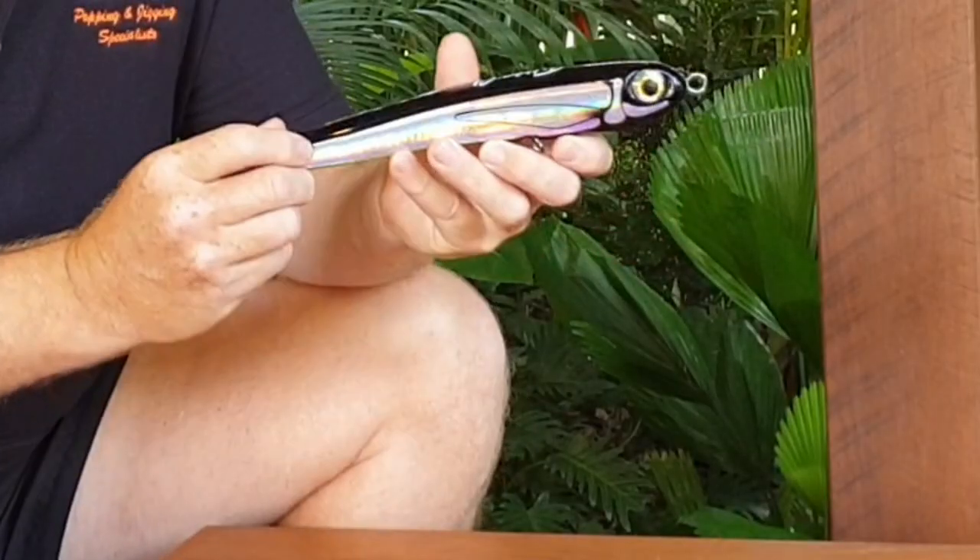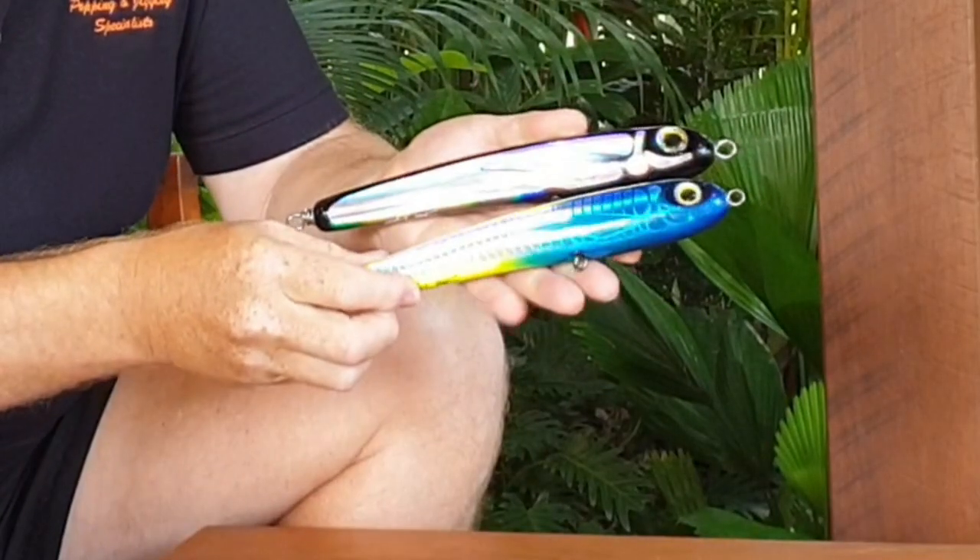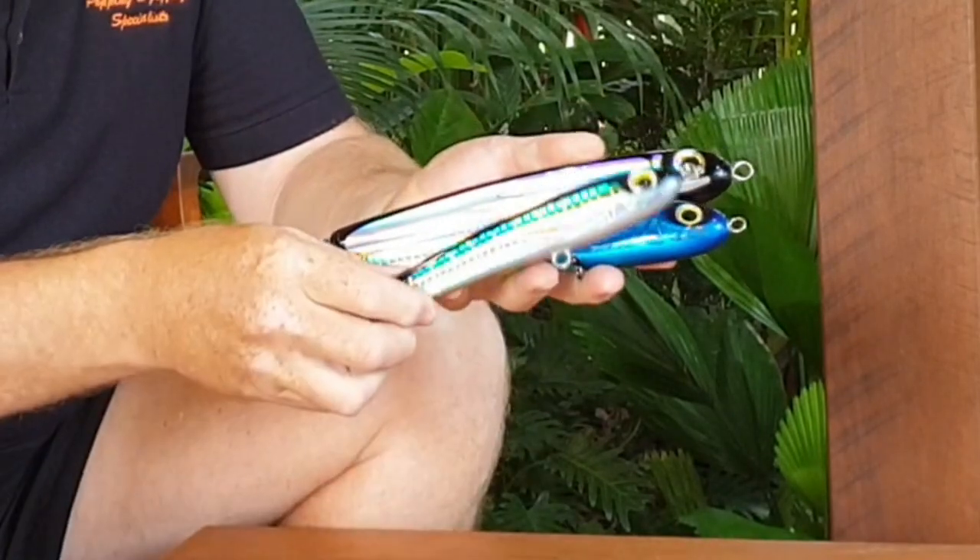Taking a look at the Fifth Element sinking Street Fighter range, there are three in the series: the 155 gram, the 125 gram, and the 95 gram. What we notice with the Street Fighters is that they have a longer profile compared to the X-Trail. They also have a very blunt nose, which causes a much wider, more generous side-to-side action. It also has a slow to medium horizontal fall and great castability.